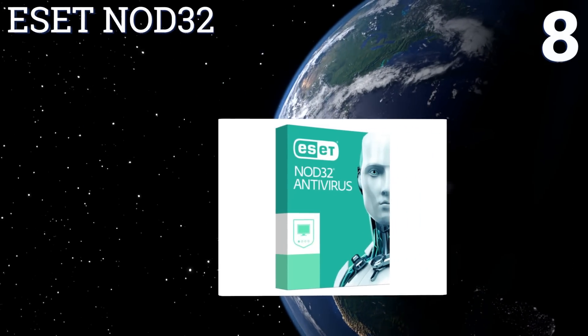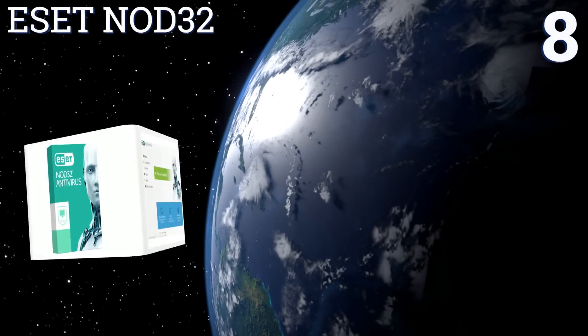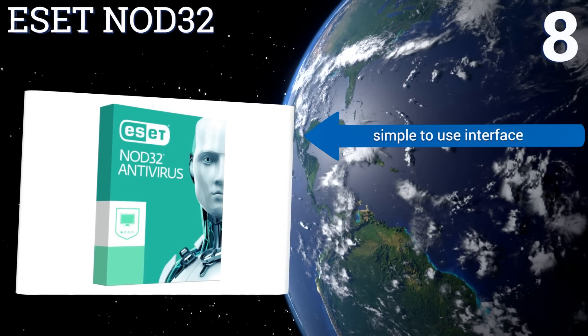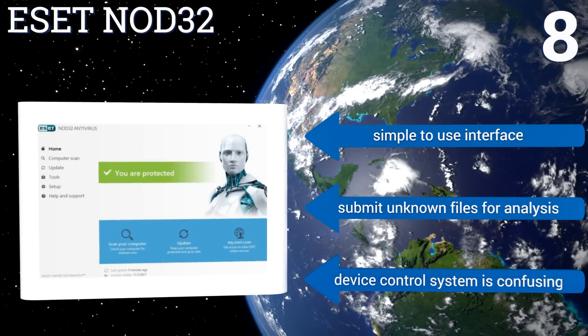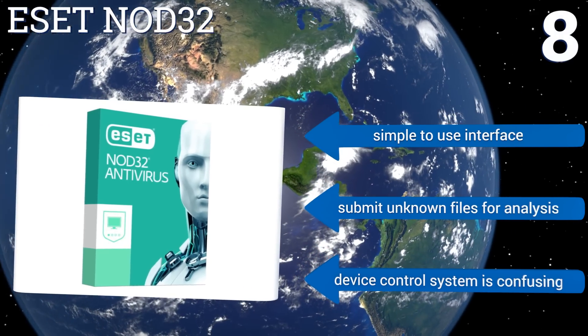Coming in at number eight on our list, ESET NOD32 is a straightforward program that lacks many additional features but makes up for it with its lightning fast scanning and small footprint. It monitors your home network and shows you if any of your neighbors are leeching your Wi-Fi. It comes with a simple to use interface and you can submit unknown files for analysis.